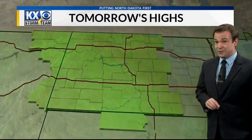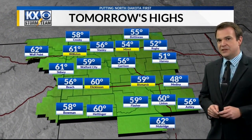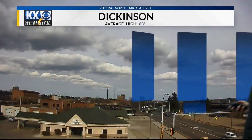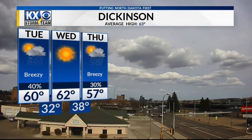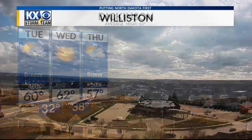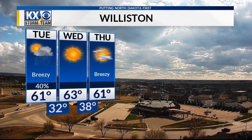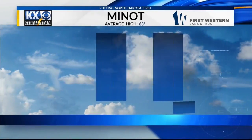Lows tonight will get down into the 30s, and for your highs tomorrow, it'll be warmer than today but still a little below average, with temperatures in the 50s and lower 60s. Dickinson, your three-day forecast: temperatures will be cooling off slightly with chances for rain both tomorrow and then again on Thursday. Williston will see a few chances for showers tomorrow, but then drying out through the rest of the week with some sunshine and highs in the low 60s.